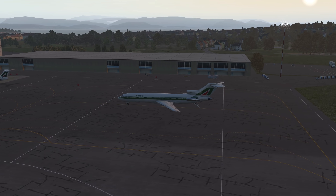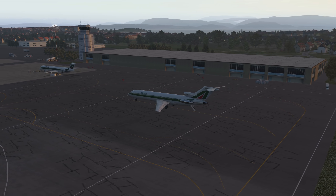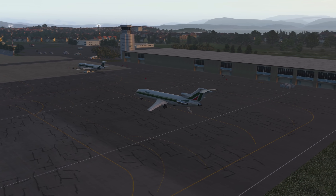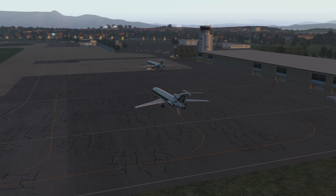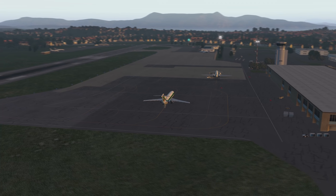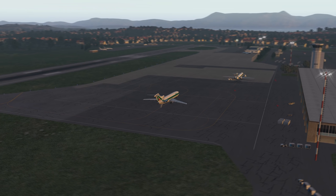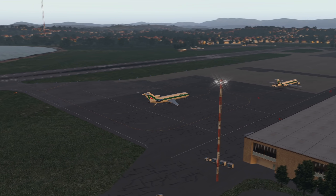We are doing a subscriber request today. Someone requested that I fly to Tivat in Montenegro, and I looked it up — sure enough, it's one of the top 10 dangerous approaches. If they're requested, I absolutely will do them, so we're going to do the Tivat approach in the 727.